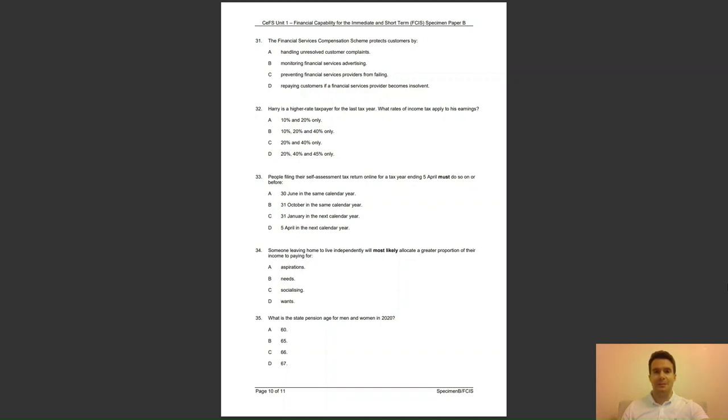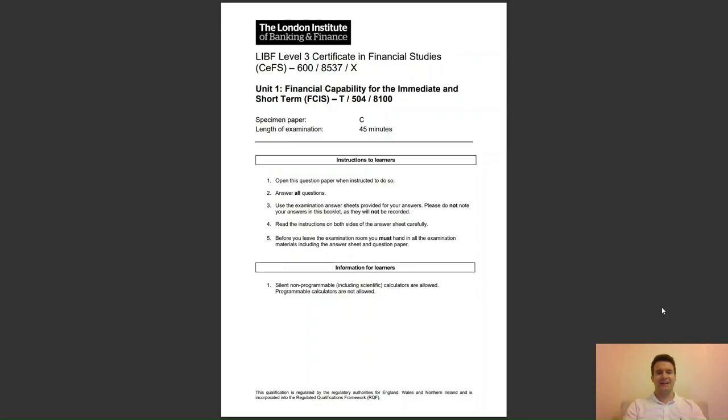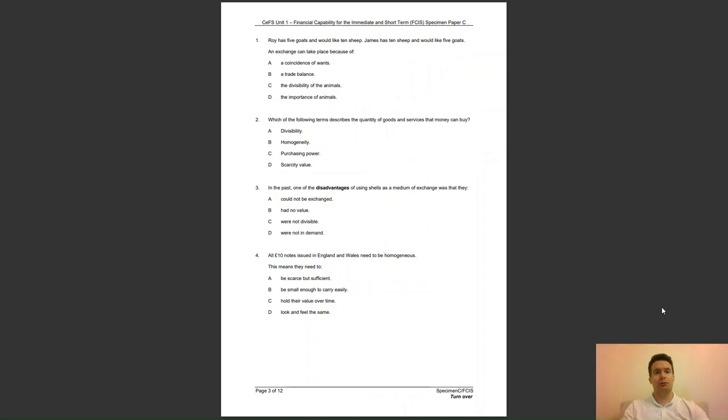Hold on for specimen paper C. Question 1: Roy has 5 goats and would like 10 sheep; James has 10 sheep and would like 5 goats. An exchange can take place because of — A, a coincidence of wants; B, a trade balance; C, the divisibility of the animals; or D, the importance of animals? The answer to question 1 is A — the coincidence of wants is a key feature of barter.